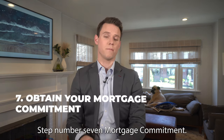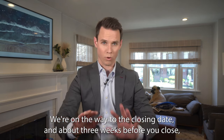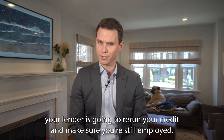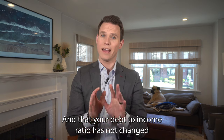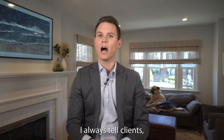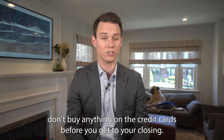Step number seven: mortgage commitment. We're under contract, everything is going smoothly, and about three weeks before you close, your lender is going to rerun your credit, make sure you're still employed, and verify that your debt-to-income ratio has not changed and that you still have sufficient assets to purchase the house. I always tell clients: don't buy anything on the credit cards before you get to your closing.